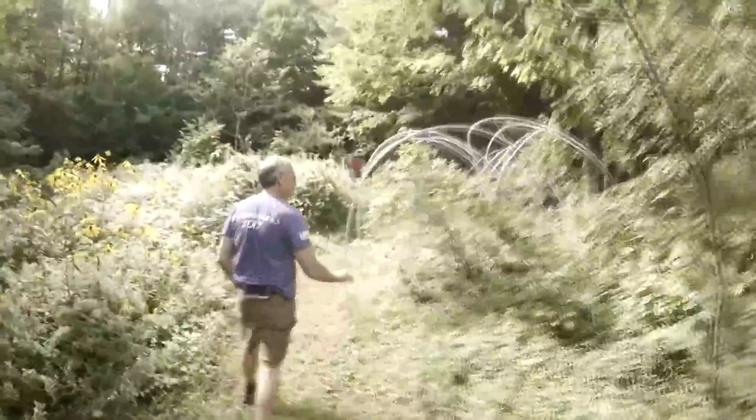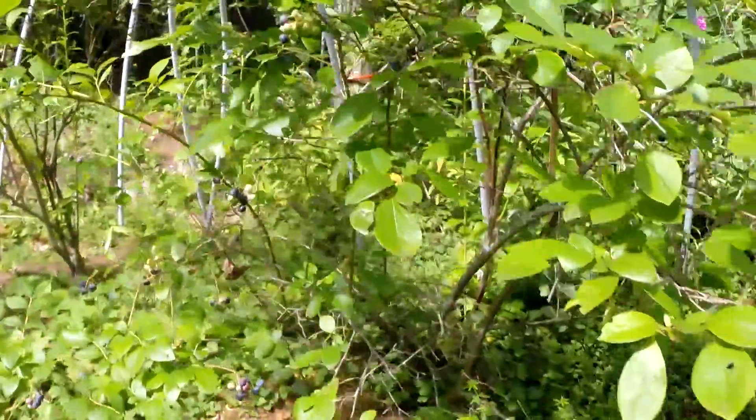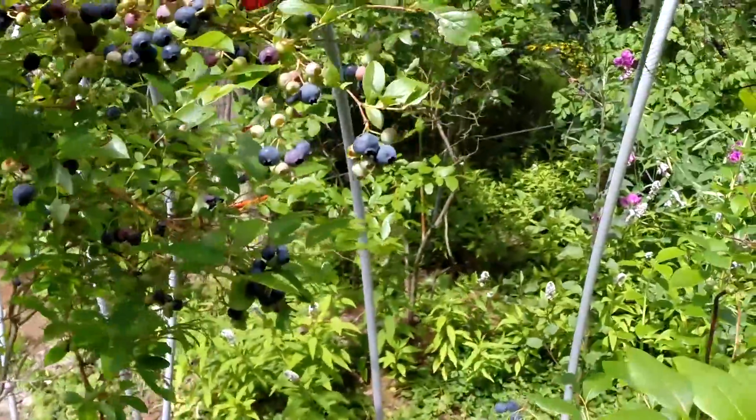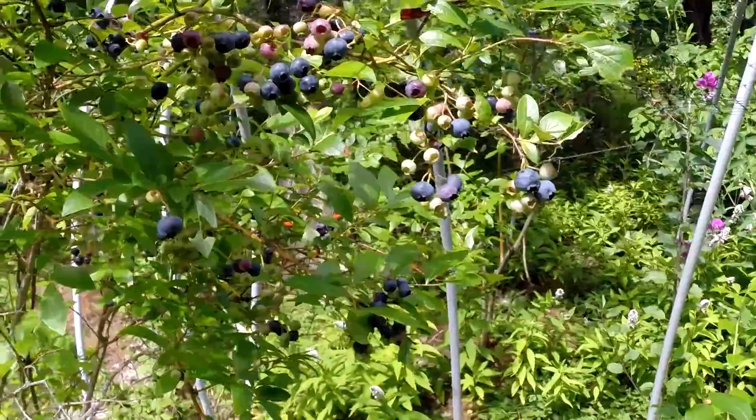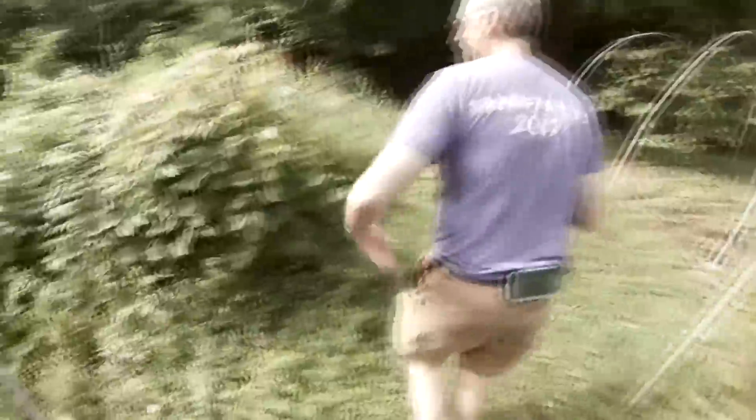We're past peak flowering season coming into fall here, but blueberries — that's the one thing that really does well here. Very little maintenance with them and they just produce. It's my favorite fruit. And here are some wild grapes here — this particular bush is my favorite.